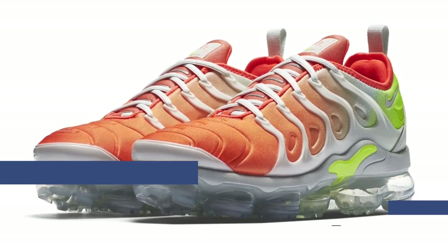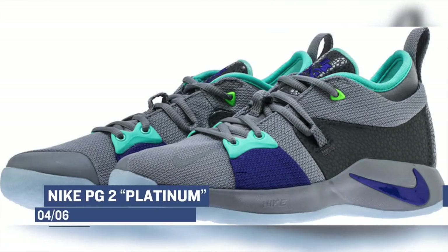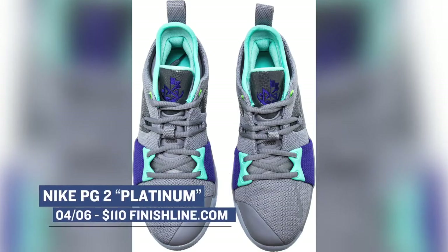Jumping back over to the basketball side of things, we have the Nike PG2 sneaker dropping in a platinum colorway. This shoe is really nice when it comes to the on-court feel, so if you haven't gotten a pair yet, I definitely recommend you give them a try. Those will cost you $110.